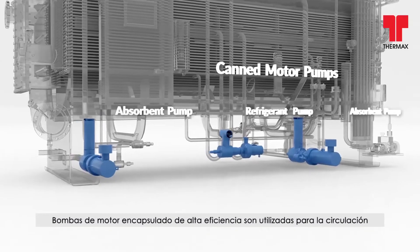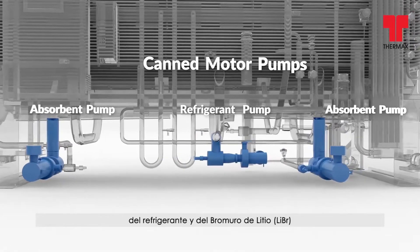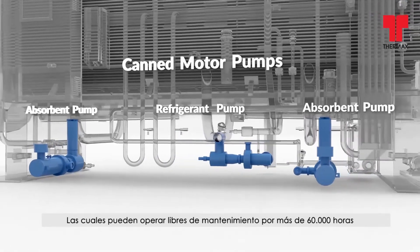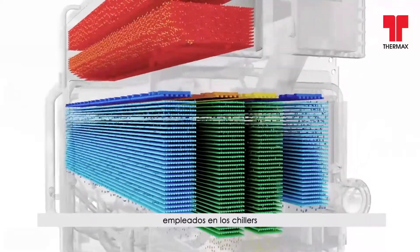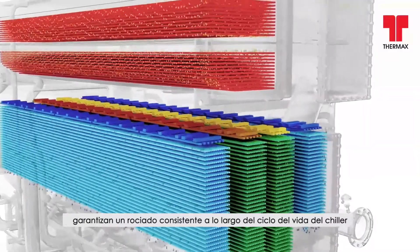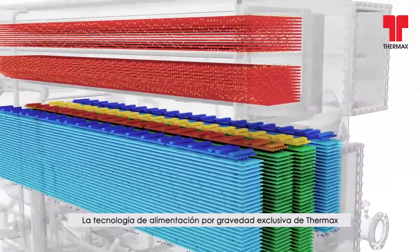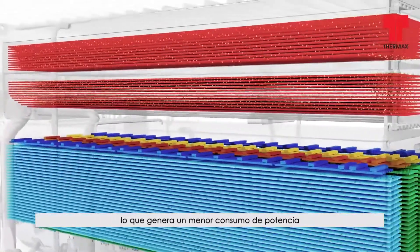Highly efficient canned motor pumps are used for the circulation of the refrigerant and lithium bromide, which can operate maintenance-free for over 60,000 hours. Gravity Feed technology-based spray systems used in chillers ensure consistent spray throughout the chiller's life cycle. The Gravity Feed technology, unique to Thermax, eliminates the need for a separate spray pump, resulting in lower power consumption.